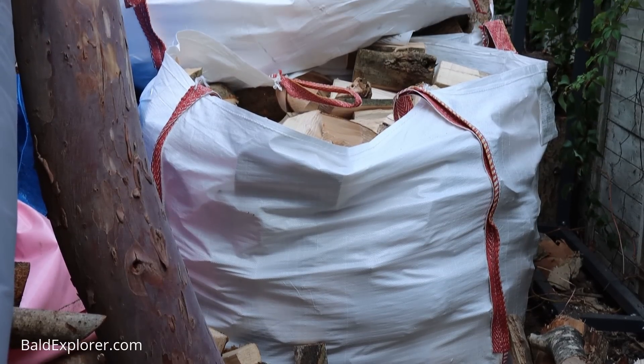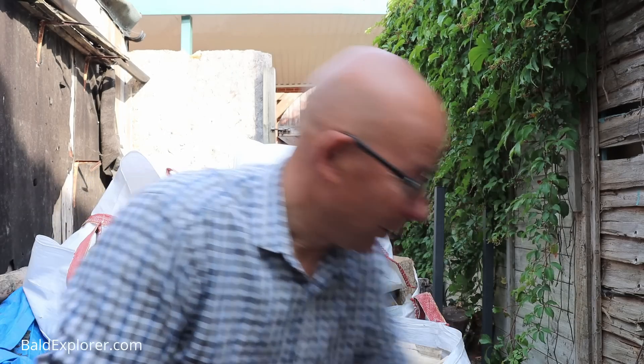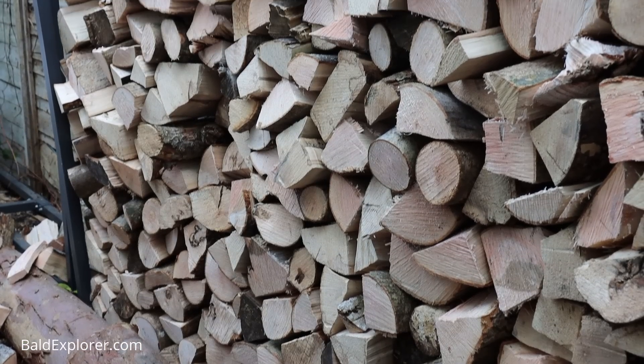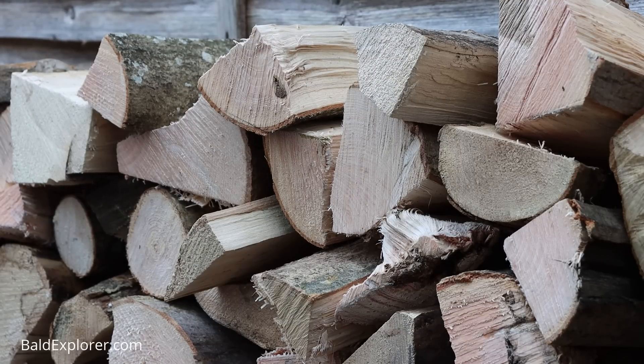He came with three bags of logs — good value actually. This is ash and it's come from the Wiston Estate. I did a walk at the bottom of Chanctonbury Ring, and John who brought them said he'd seen my videos and I'd walked exactly where those trees were. They were all stacked up and had been there for three years. So here they are, all ready for my Essie. I've got to get them stacked up and make the garden a bit more presentable so I can actually get out of the gate.